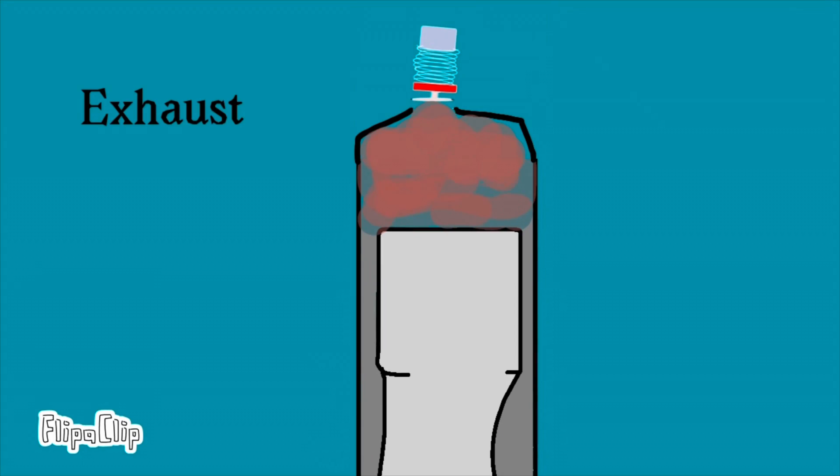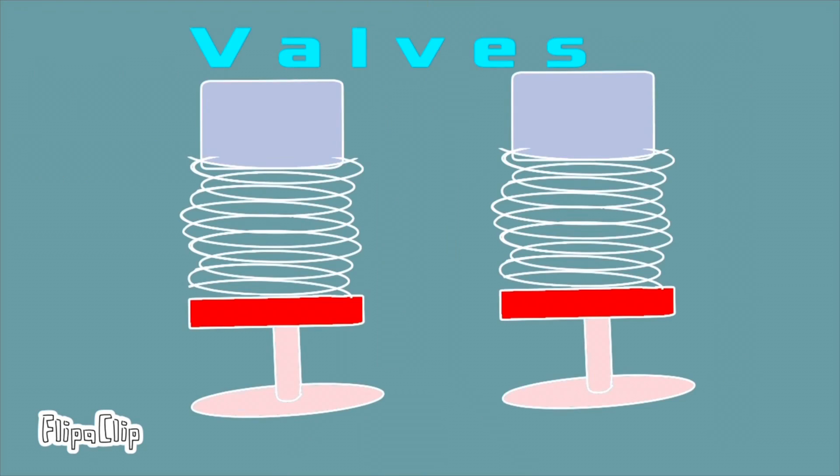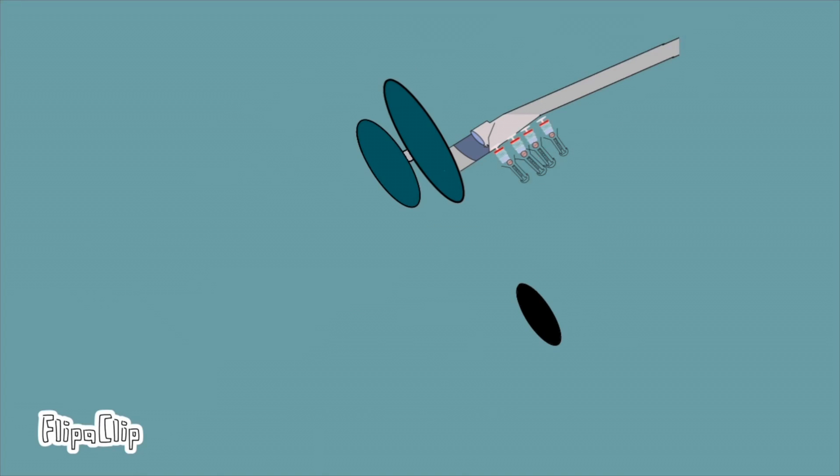The extra waste gases go out through the exhaust valve — this is the exhaust stroke. There are valves that control the amount of oxygen and fuel flowing into the cylinder to balance things out, and these valves are controlled by the camshaft. The cam gears rotate the crankshaft with the help of a timing belt.